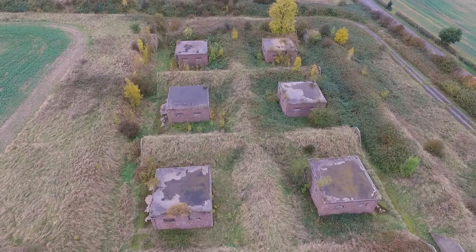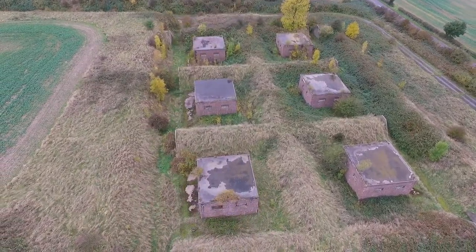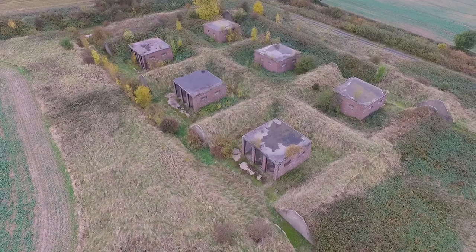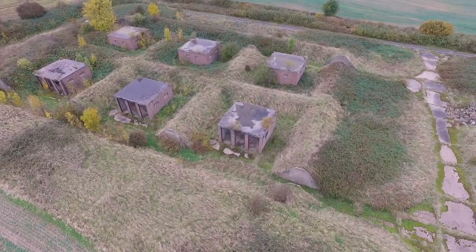Many of these old airfields now are just disappearing, becoming industrial sites. But of course big open spaces of land like this and hangars are incredibly valuable nowadays as real estate, but there's such a lot of history here.